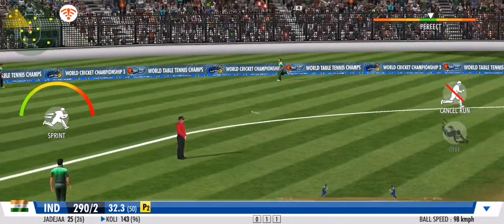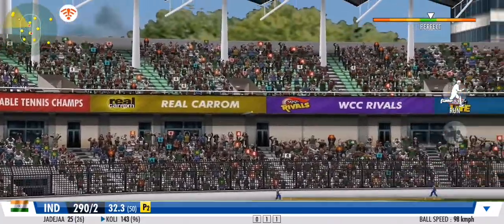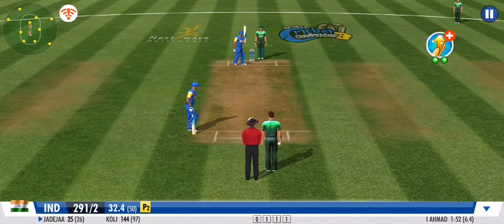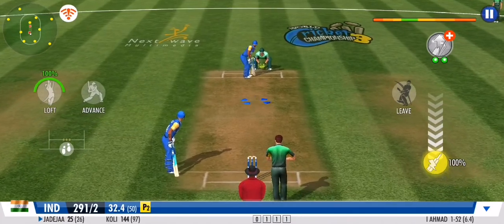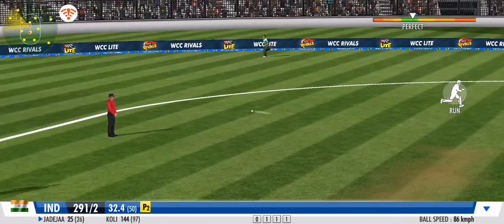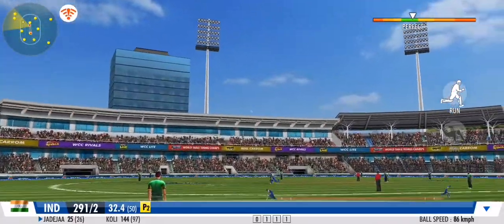A hop and a skip, and a little twirl of the bat — pushes away the leg side. An impressive sprint by both batsmen. That's a quick bit of legwork from these two.